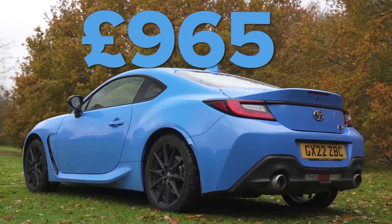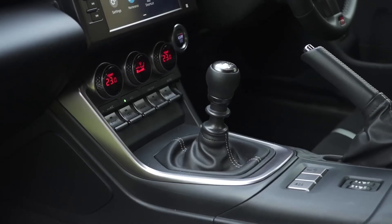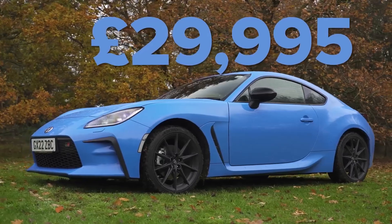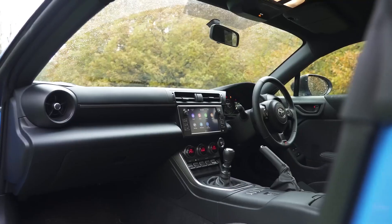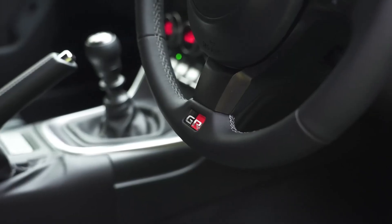Toyota GR86. The Toyota GR86 is a small, rear-wheel-drive sports car known for its nimble handling, fun-to-drive personality, and affordable price tag. It is a car designed to be enjoyed on winding roads and open tracks, and it will definitely make you feel like a rock star when you're behind the wheel.